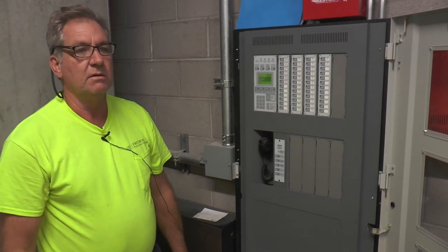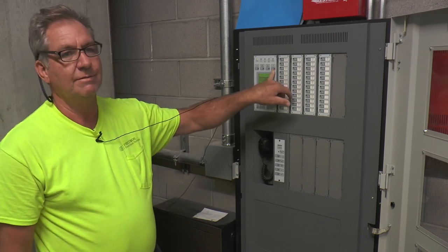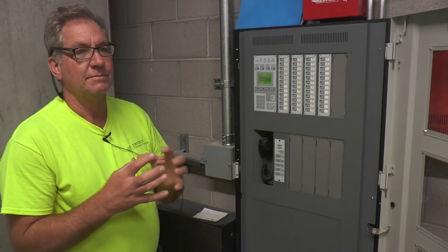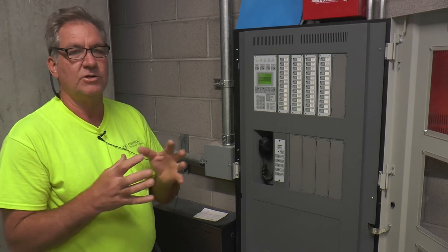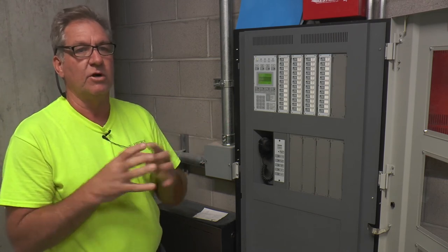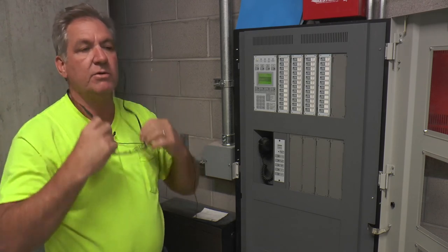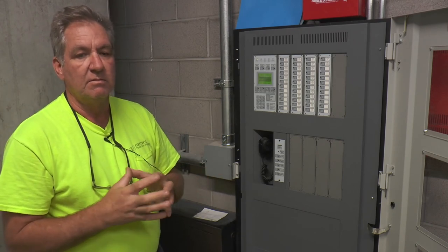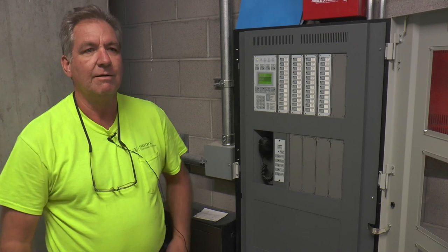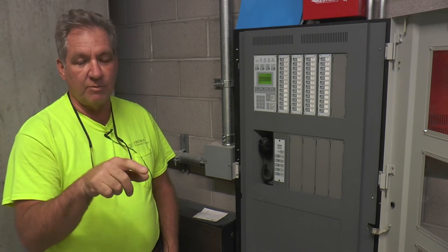Somebody keeps hitting the drill button out there — I noticed it yesterday and three or four days ago. There is a drill button, and if you hit it, everything goes off. Don't hit the drill button unless you want to evacuate people. The speaker strobes and all the speakers go off, but it doesn't do relays and it won't send a signal to the monitoring station. The only way I found out was by printing the history — that's panel four out there, and I could see somebody was pushing buttons, including alarm silence buttons, then panel silence, and then the drill.